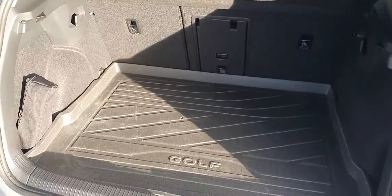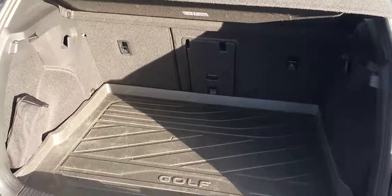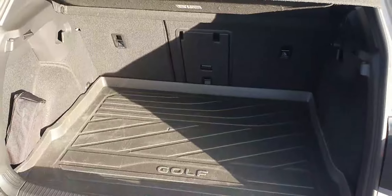That's just the trunk space with the Golf. It has a nice capacity, and the seats are adjustable and can fold down as well, just in case you need that extra bit of room.